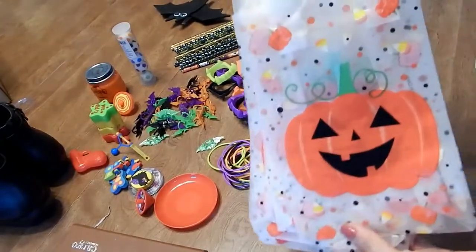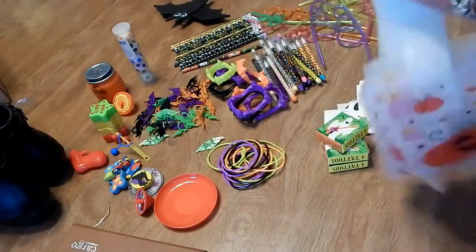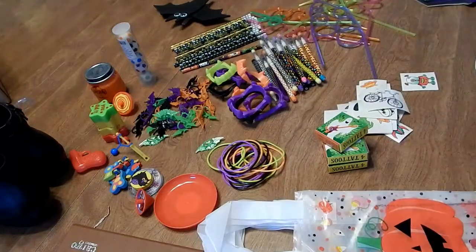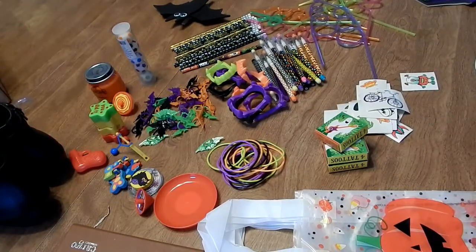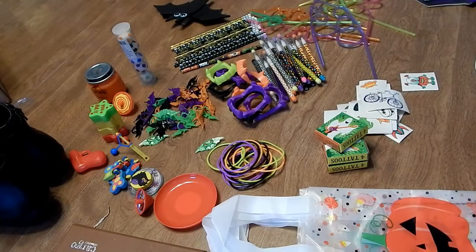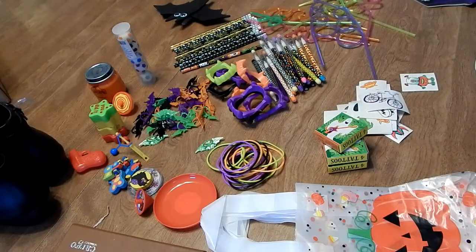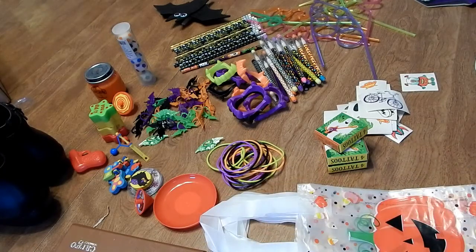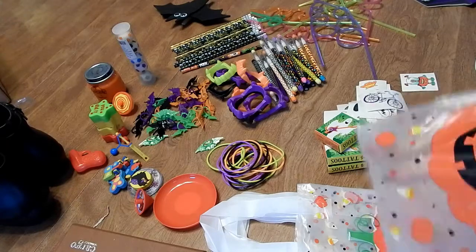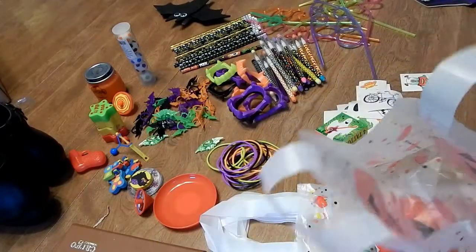I found these cute little treat bags at the Dollar Tree — six for a dollar, so super cute. You don't have to go all out like I do. Since I only have one kid coming to my door with allergies, I like to do a little more for him. But if you have a lot of kids, just grabbing pencils or something fun that's non-food related works perfectly.